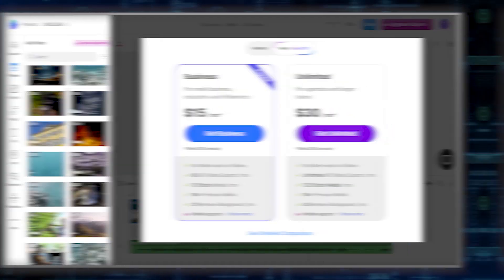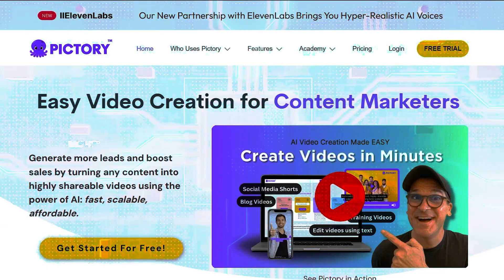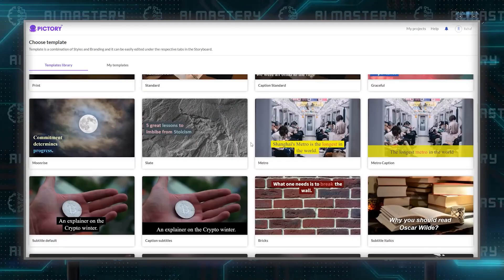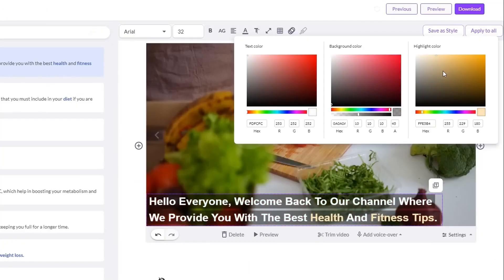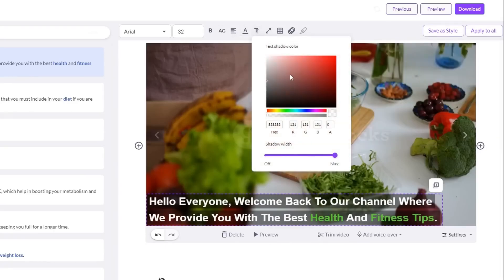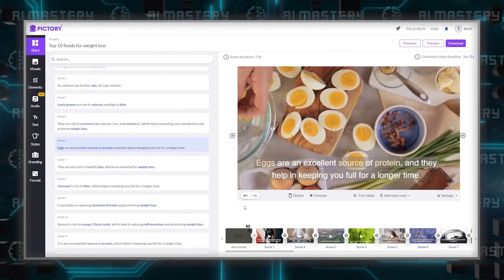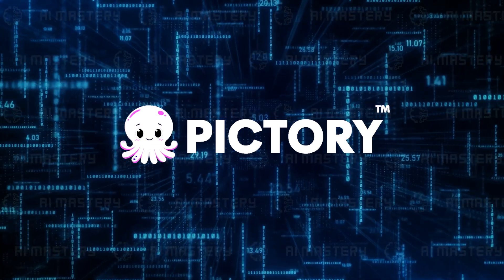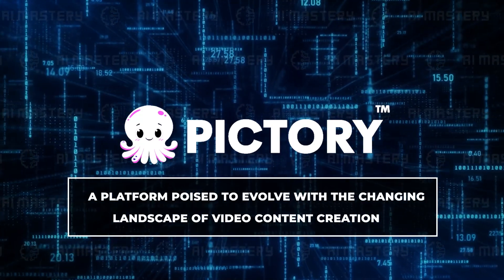Wrapping up this overview of AI video editing tools, I'd like to share my personal perspective. Among the tools discussed, Pictory stands out as the best option in my experience. I've seen tremendous success with this tool, both for my projects and for other content creators. The blend of user-friendly design, advanced features, and continuous innovation makes Pictory a top-tier choice for anyone serious about creating high-quality video content. What sets Pictory apart is its ability to seamlessly transform scripts into visually compelling videos, coupled with its advanced voiceover options and the promise of exciting new features on the horizon — making it not just a tool for today, but a platform poised to evolve with the changing landscape of video content creation.